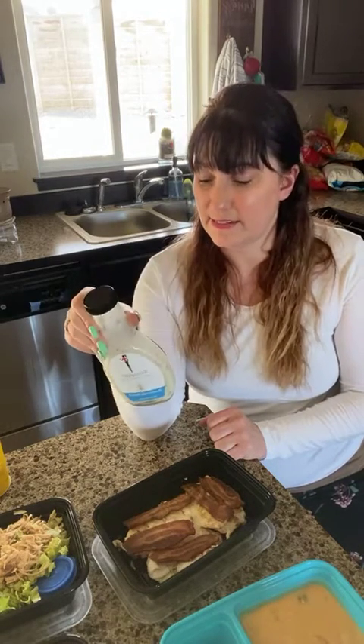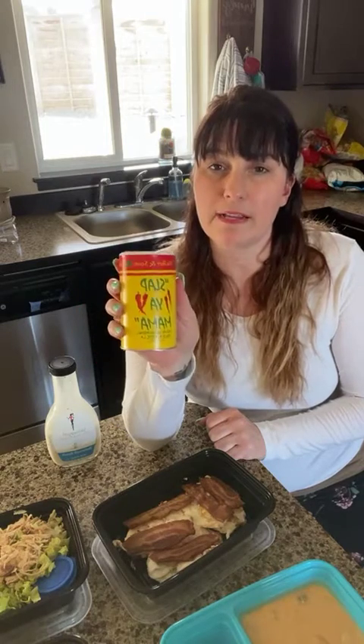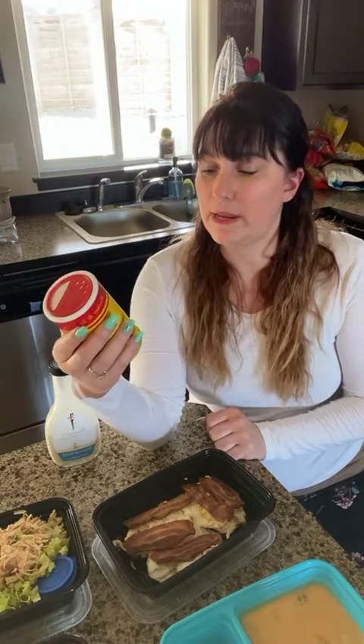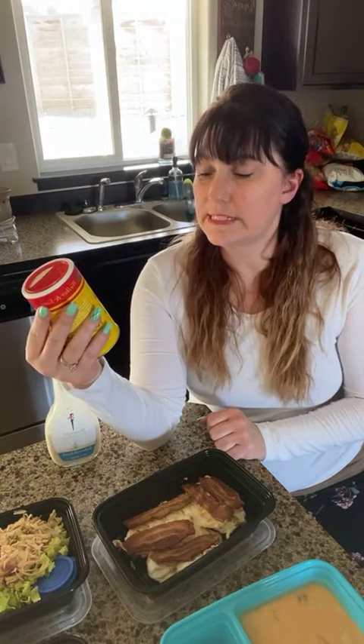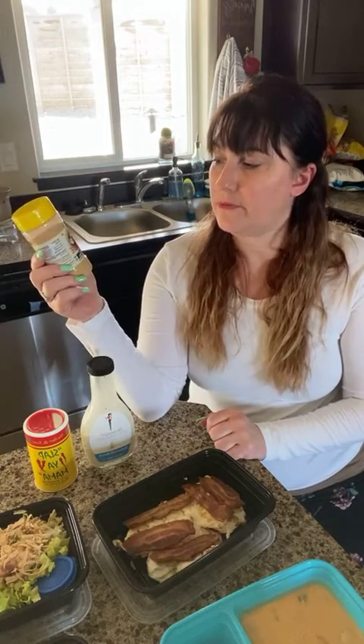I love this spice — Slap Ya Mama. I've been tagging them a lot and they've actually said some cool things back, which is always fun when somebody replies to you or leaves a comment on your feed when you're using their products. This stuff is great — it's a Cajun seasoning. I don't find it too spicy; it just gives a good flavor with a little bit of spice but not so much that the kids won't eat it.